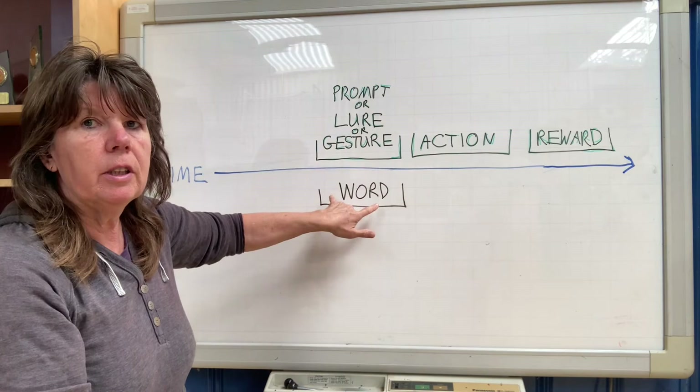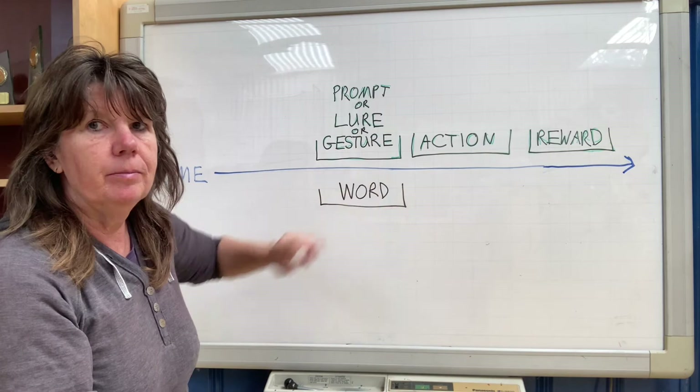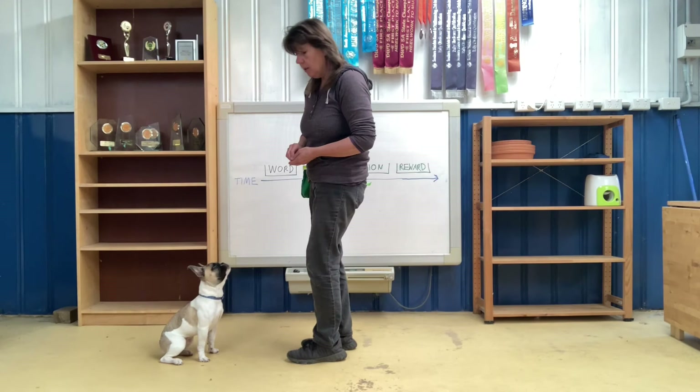So we want to avoid doing the word and the gesture at the same time. The word needs to come first, then the gesture. We'll do a little demonstration of that now with Lenny.